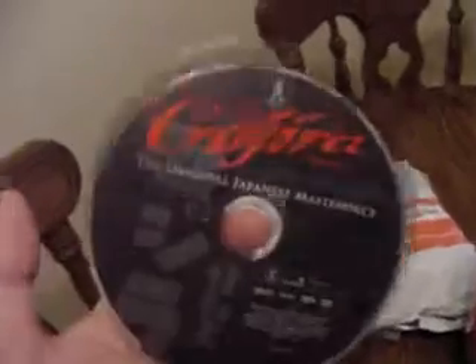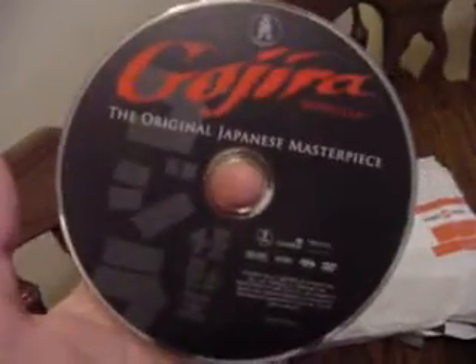Let's open this up. Look at that — Godzilla vs. Gojira DVD. Original Godzilla. And the booklet — it's probably got pages.